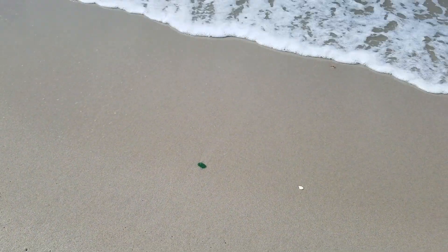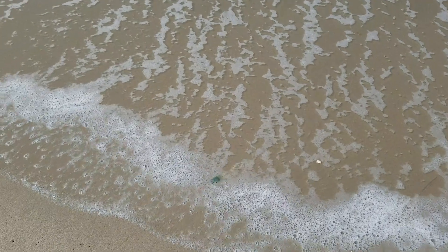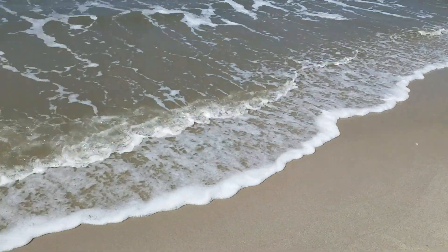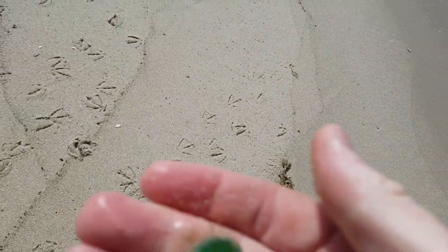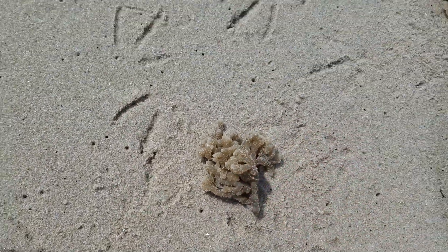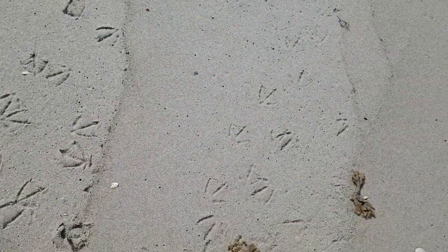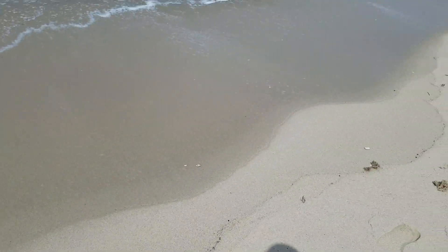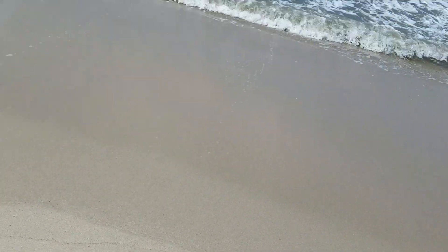Oh my gosh, looks like a piece of candy. It's coming right to me. Wow, that is a beautiful piece of sea glass. That's my best find so far, and look at how empty this beach is. These things I think are sponges. I don't know what they are, but they dry out and they get real hard and crumbly, but they could be seaweed. I noticed that some of the birds were eating sections of those, so maybe like a salad course for them.